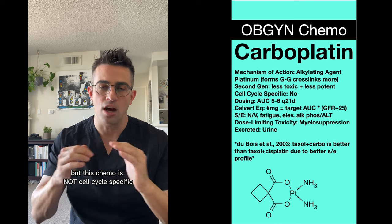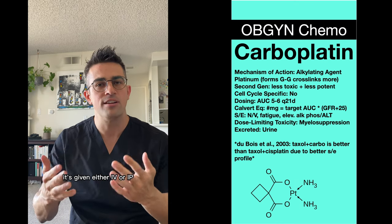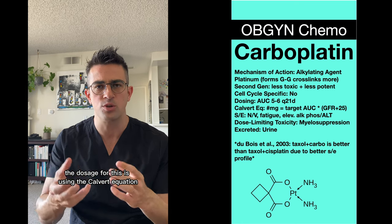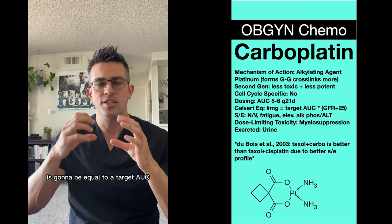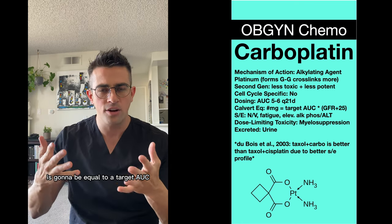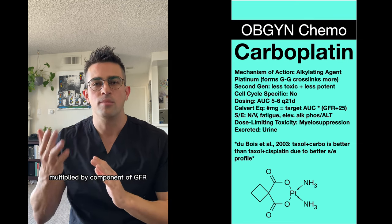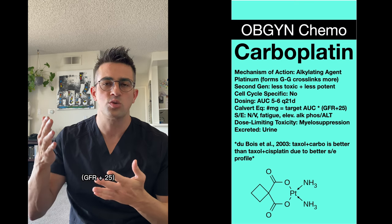This chemo is not cell cycle specific. It's given either IV or IP. The dosage for this is using the Calvert equation, which is: total milligrams given equals a target area under the curve — usually AUC of 6, but 5 or 6 is okay — multiplied by GFR plus 25.